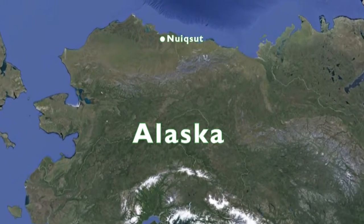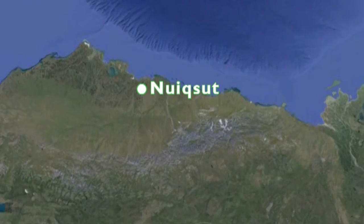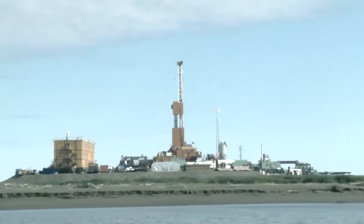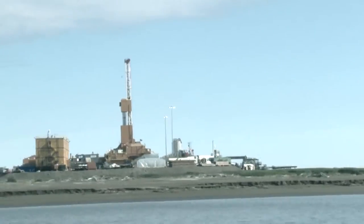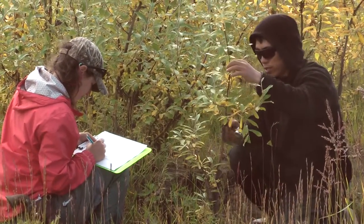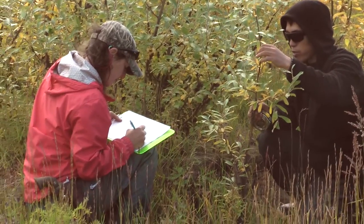Nuixit sits on the edge of Alaska, but it's in the middle of big changes. The remote Inupiat village is in close proximity to oil and gas development, and it's also subject to thawing permafrost, changes in hydrology and vegetation, and other effects of a changing climate.